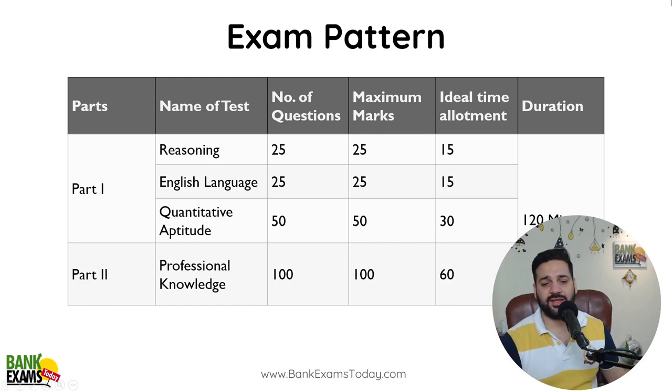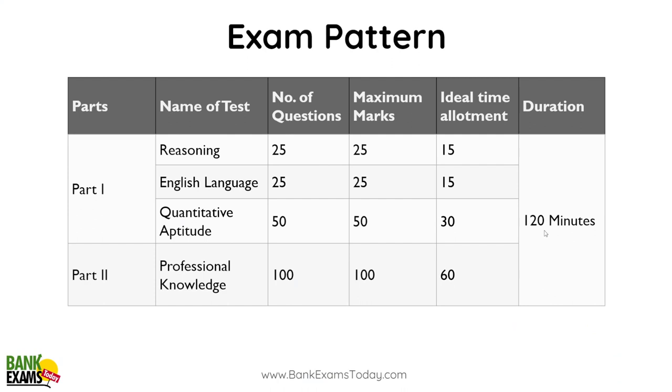So this is the exam pattern. There is no sectional timing, as you can see. Reasoning Ability: 25 questions, 25 marks. English Language: 25 questions, 25 marks. Quantitative Aptitude: 50 questions, 50 marks. Professional Knowledge: 100 questions, 100 marks.